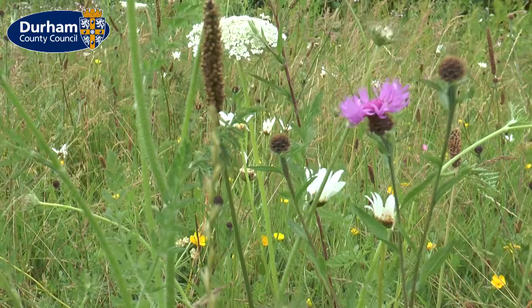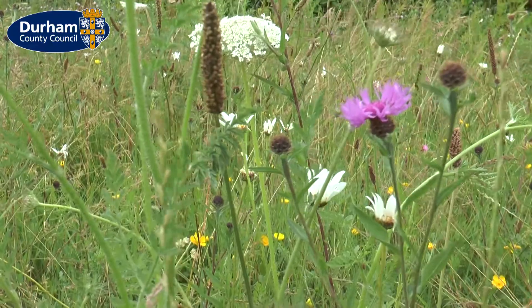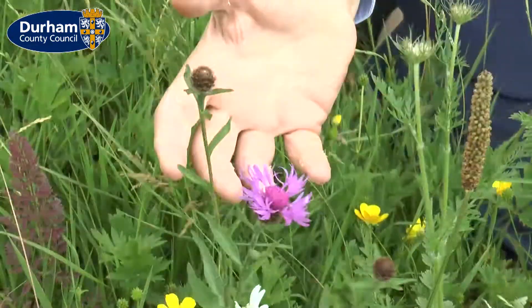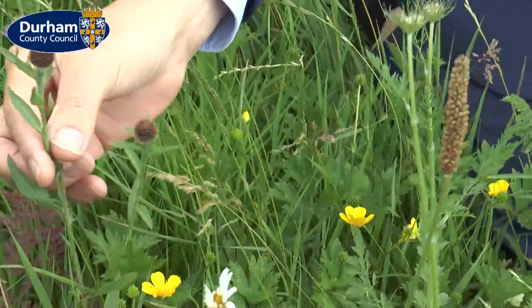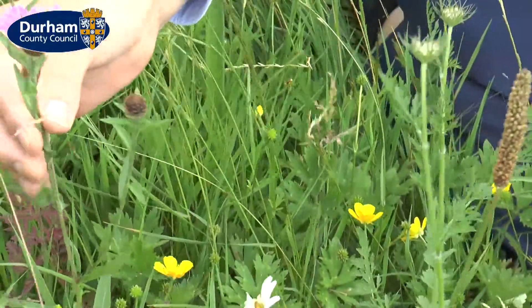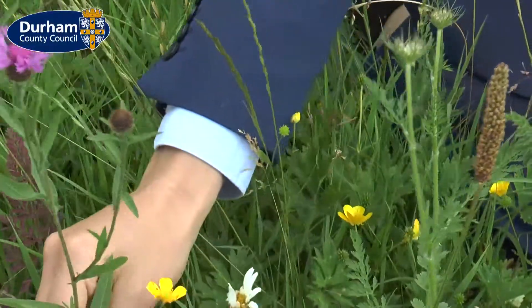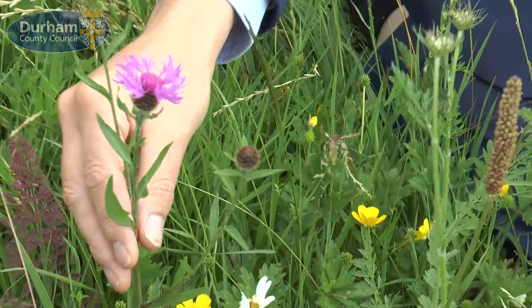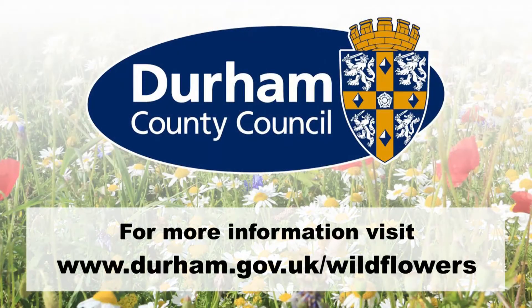This one here is a knapweed. It's a plant that really looks bonny. You can see it's a relative of the thistle, but it really does well in hay meadows.